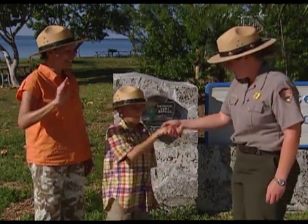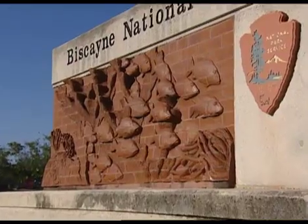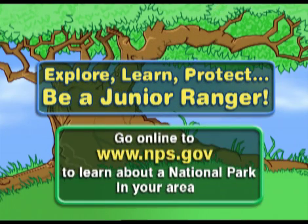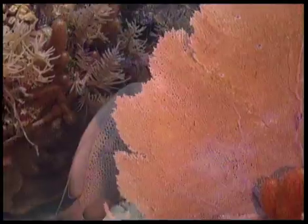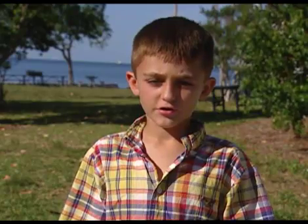Congratulations! You too can become a Junior Ranger. When you visit Biscayne National Park, or any national park, ask the park ranger about the special activities that will help you become a Junior Ranger. Go online to www.nps.gov to learn more about a national park in your area. Biscayne National Park is a pretty great place — it has been set aside for us, and now it is our turn to protect and preserve Biscayne so others can experience it.